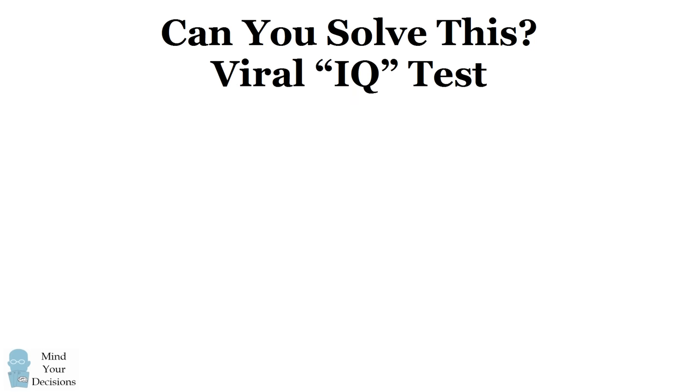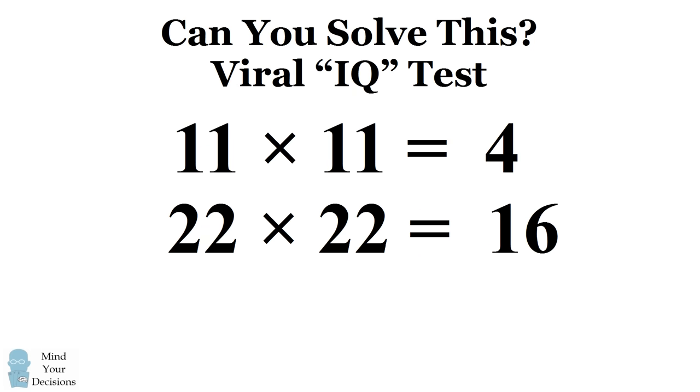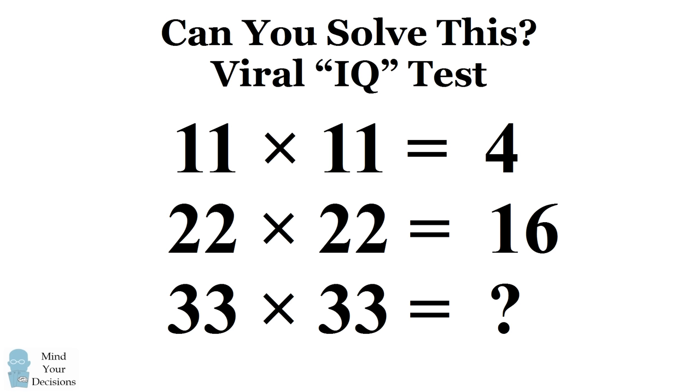Hey, this is Presh Talker. This puzzle has been shared with the claim that only a genius could solve it. It has gone viral on Facebook and the internet, generating millions of views as people have debated what the correct answer should be. In this video I'm going to present what many people believe to be the correct answer. Can you figure it out? Give it a try before watching the rest of the video.